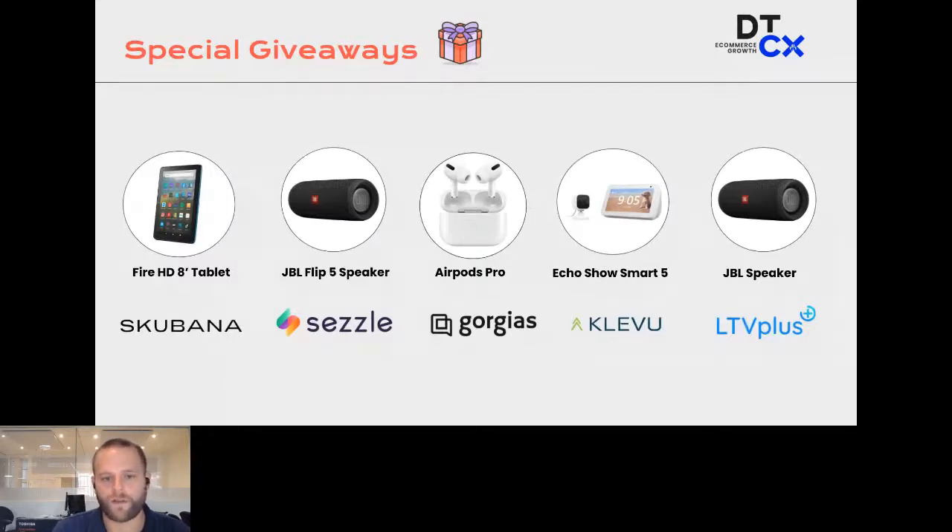This is over $1,500 worth of prizes that these partners have put up. How you can win: at the end of each presentation — and there are five — we're going to randomly select one person who's live with us on air as an attendee, then get in touch with you. The key is you need to be on air with us when we announce these rewards.